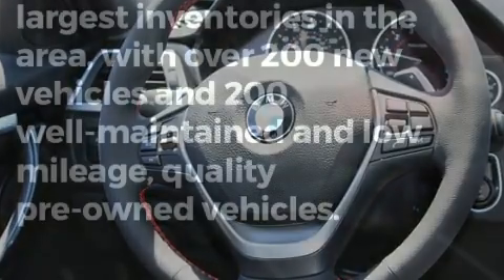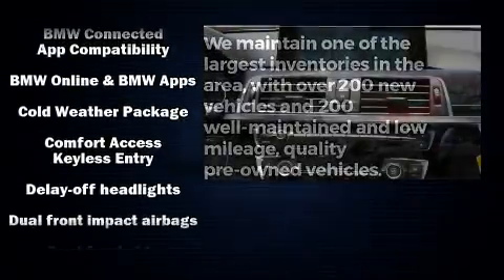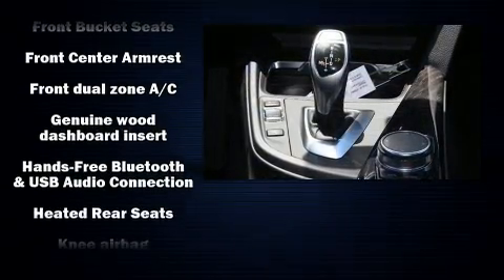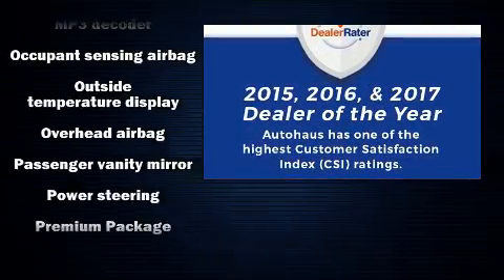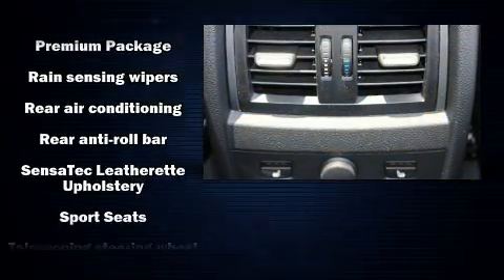Passenger security is always assured thanks to various safety features such as head curtain airbags, front side impact airbags, traction control, brake assist, anti-whiplash front head restraint, ignition disabling, an emergency communication system, and four-wheel disc brakes with ABS. For added security, Dynamic Stability Control supplements the drivetrain.